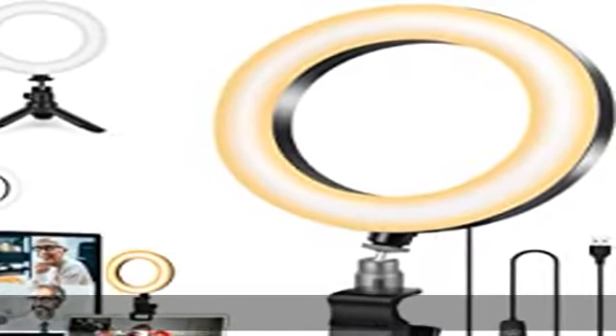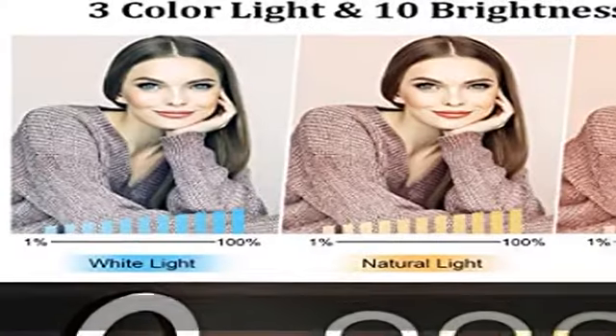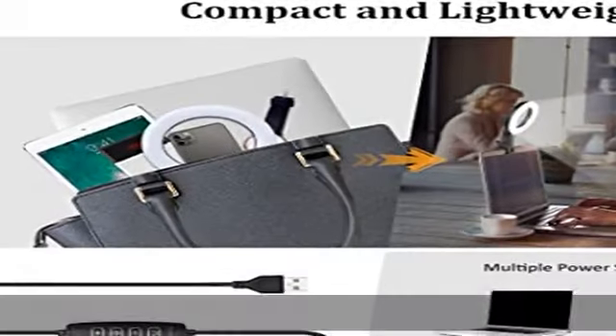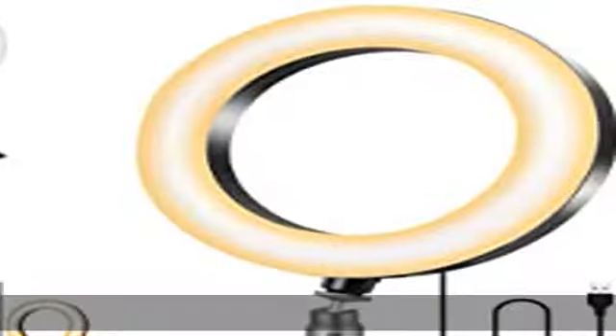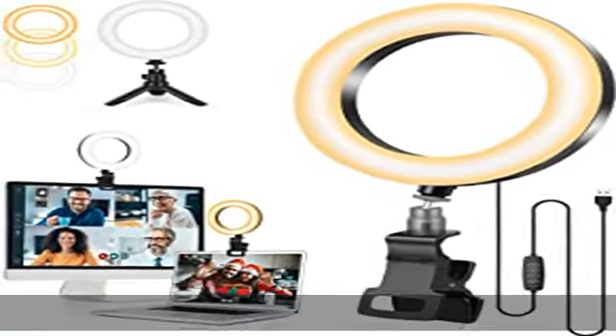This ring light for laptop and Zoom meetings has three different light colors: white light, warm light, and natural light, with 10 levels of adjustable brightness. Color temperature ranges from 2500K to 7000K, showing your perfect skin tone, fitting your environment, and enhancing your beauty — you'll get lots of compliments.